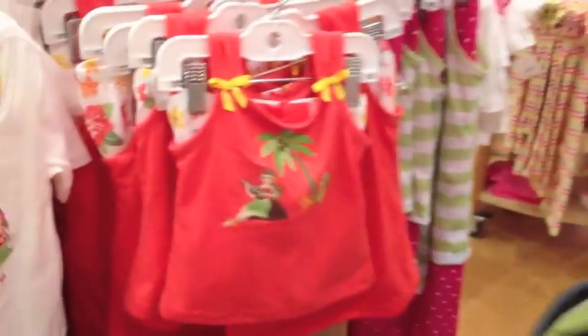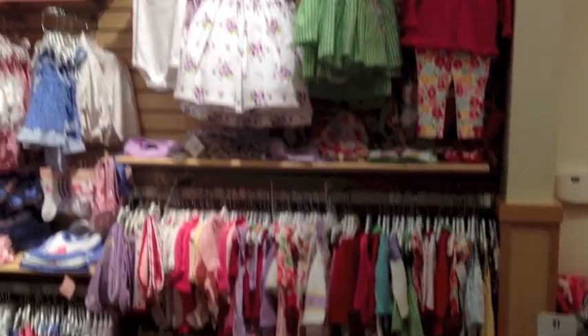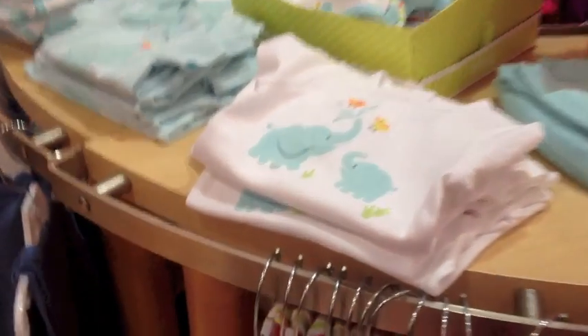That is very pretty. Little hula girl stuff. So cute. That's cute, I love that. Oh, the little elephant hat — I love that. So cute. Oh, the little elephant. Oh, look at the little elephant hat. So sweet.